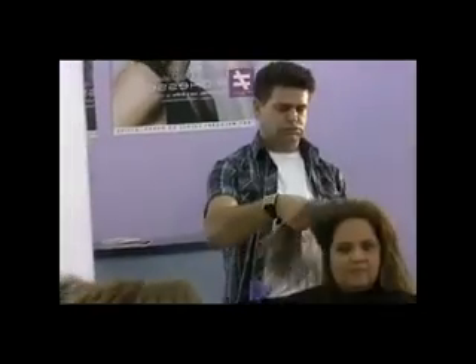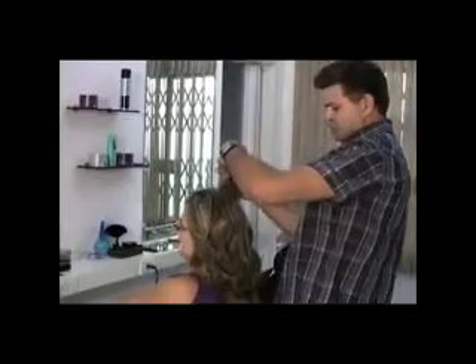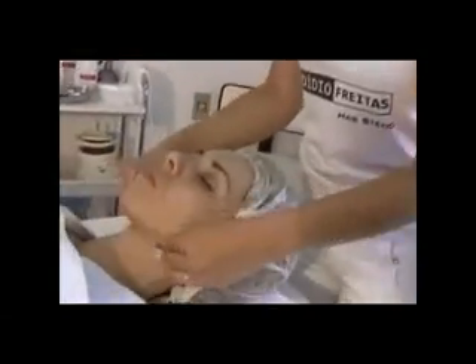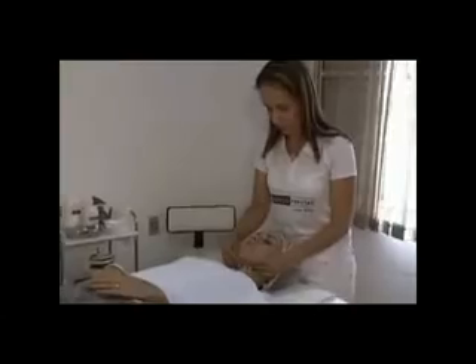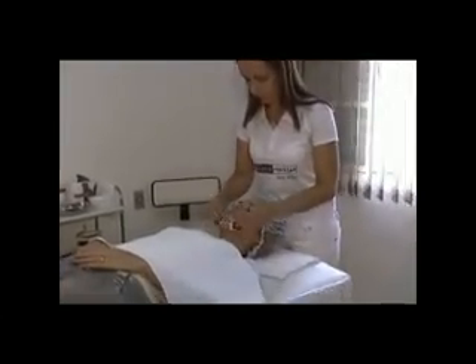O Salão de Beleza Didio Freitas Hair Estetic oferece serviços de cortes e colorações, progressivas, penteados, maquiagens, manicures, limpeza de pele facial e corporal e depilações. Venha conhecer! Didio Freitas Hair Estetic, Avenida Namiazen, 145 Colônia, 3446-6360.